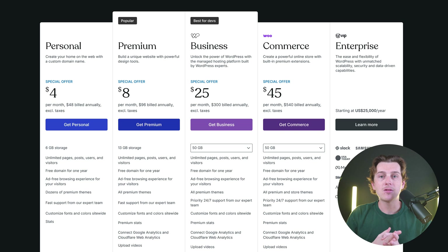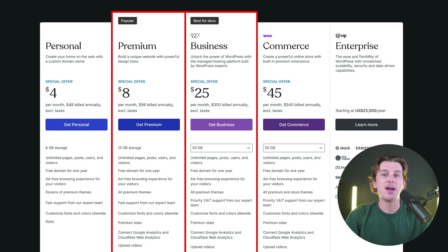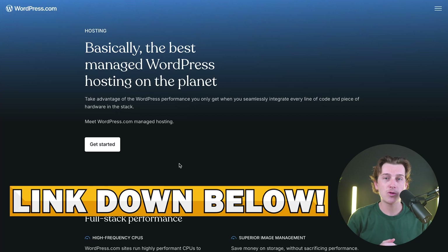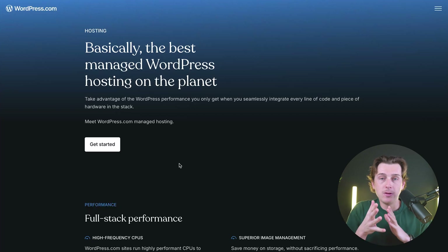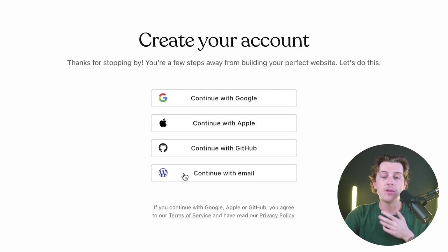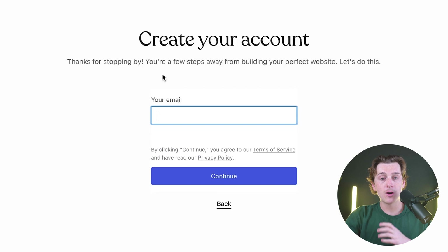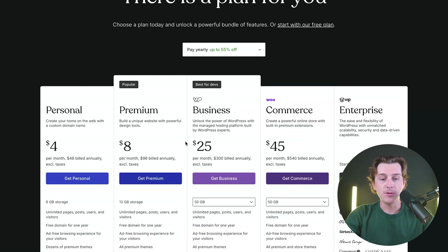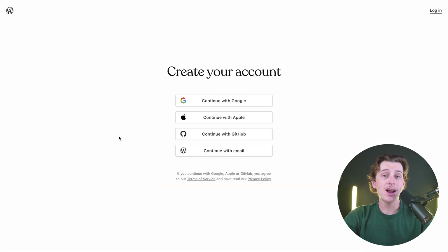Most users I'd recommend getting started with either the premium plan or the business plan. If you want to get started at the cheapest price possible with an amazing discount, make sure you use the link down in the description. When you click that link, you'll be brought to a page that looks like this. You'll hit the get started button, which will take you to the create an account page. From there, enter your email, Google account, Apple account, or GitHub account. I'll go ahead with an email, hit continue, and we'll be presented with their pricing. I'm going to select the premium plan and hit get premium — that'll take me to the checkout page, and just like that, you can get started with WordPress.